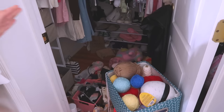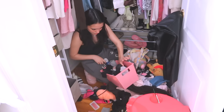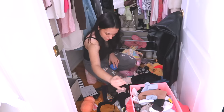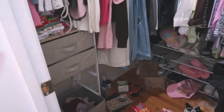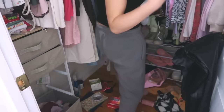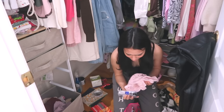Oh my goodness. I don't even have light in my closet because my light just died. So these are all my socks. I also have this little drawer thing in my closet. I don't even know what to do. I'm so overwhelmed. I really want to cry. This is just too much. I'm going to cry. All my fake eyelashes.